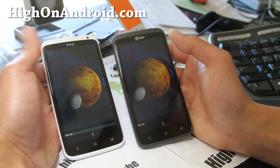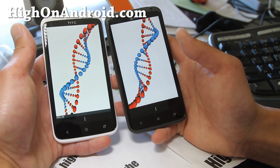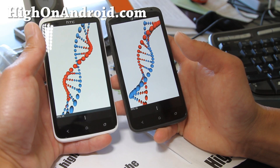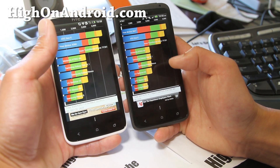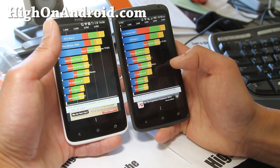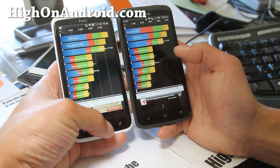That's where Quadrant benchmarking isn't accurate — I've seen that happen. Definitely I think the quad core is faster. Looking at the numbers again: 4,300 versus 5,000 on the right, but CPU is definitely faster on the quad core.